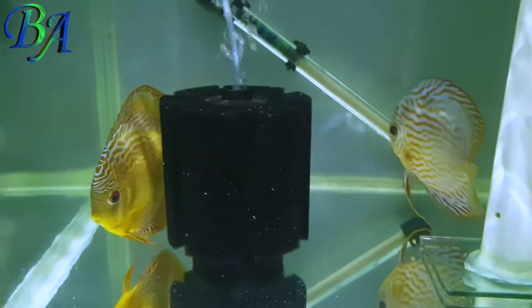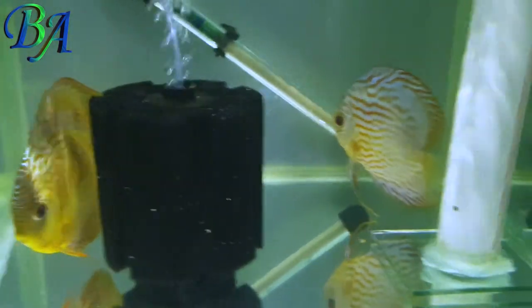This is my recently built DIY aquarium in which I have kept my other discus breeding pair.